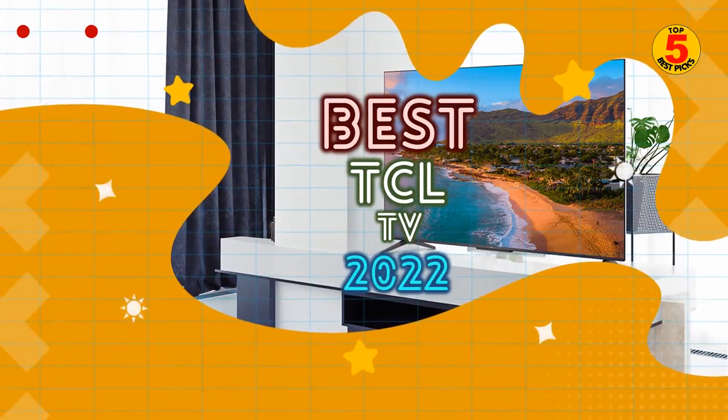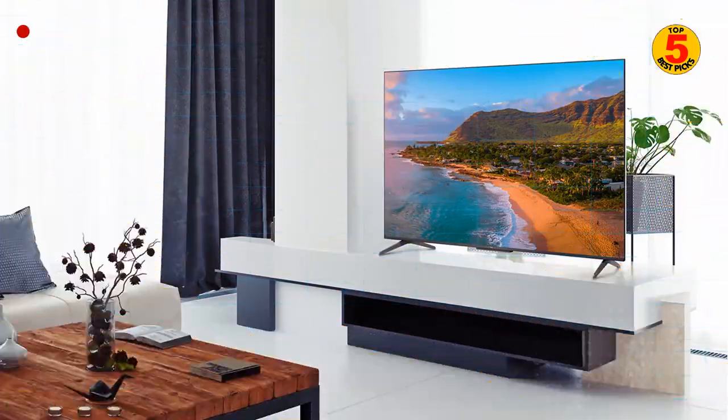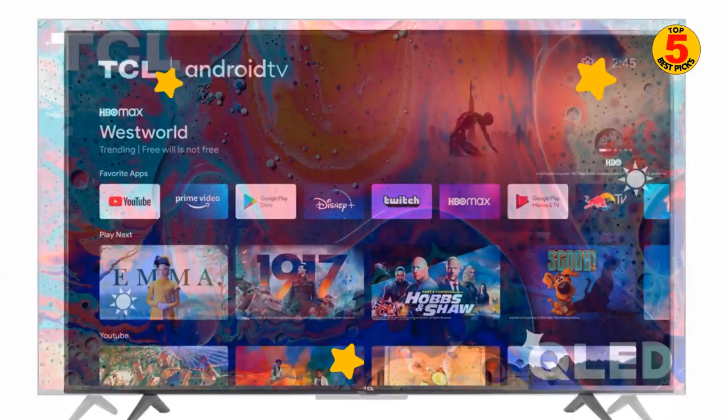In this video, we'll recommend to you the best TCL TV to buy in 2022. We included the pros and cons of each product, so you can decide before buying the best one.